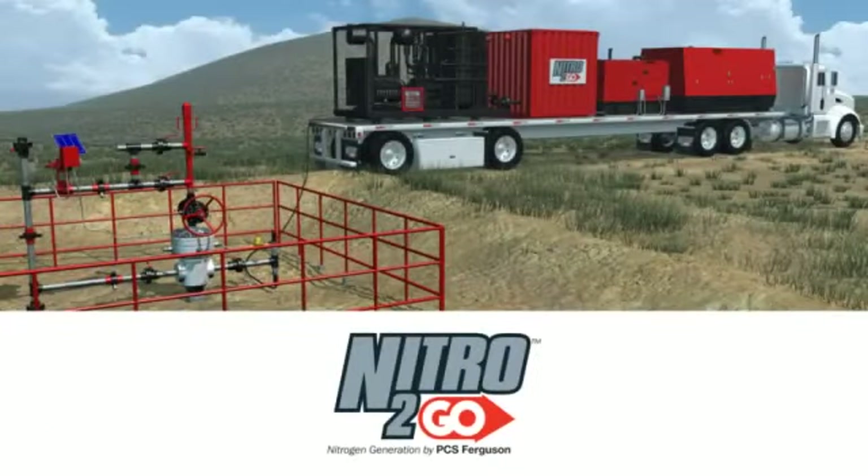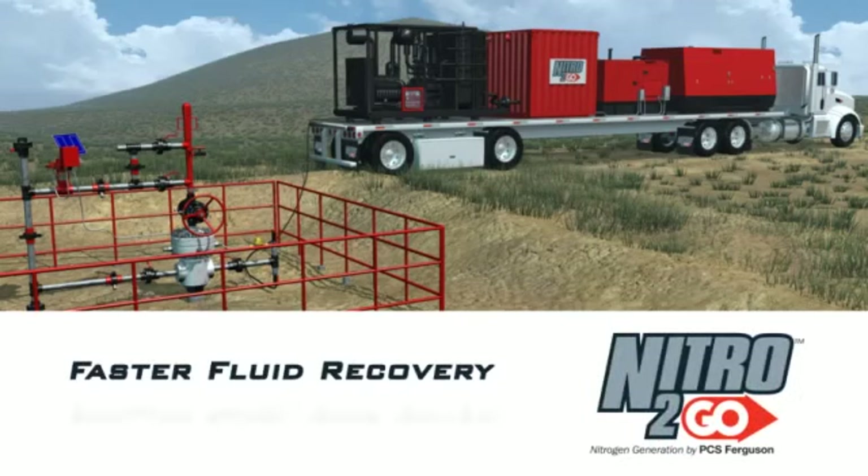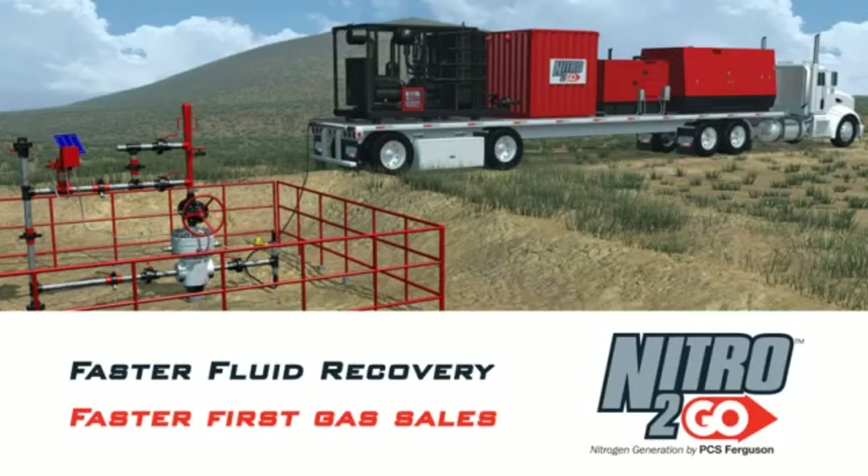Nitro2Go Nitrogen Generation by PCS Ferguson offers unrivaled fluid recovery rates, so you can start or resume well production faster and more economically than ever before. For faster fluid recovery and faster first gas sales, oil and gas operators depend on Nitro2Go.